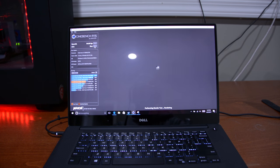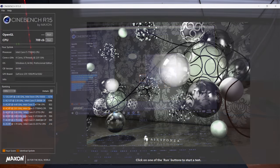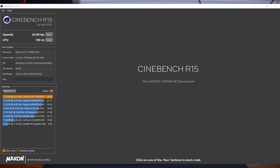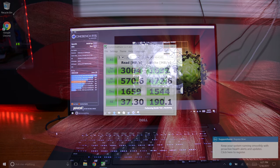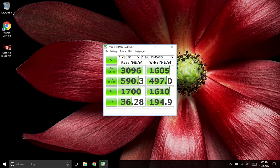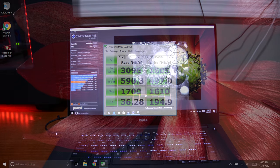The i7 7700HQ is a great processor — while not a huge improvement over the Skylake version, you can definitely see the benefits of hyper threading as the eight logical cores do work in benchmarks. The GTX 1050 also scores well, and the combo can play some demanding titles. Dell also didn't skip out on the M.2 SATA SSD, which shows great read and write speeds — I ran the same test on my Razer Blade and the XPS 15 blows it out of the water. This thing is definitely fast.